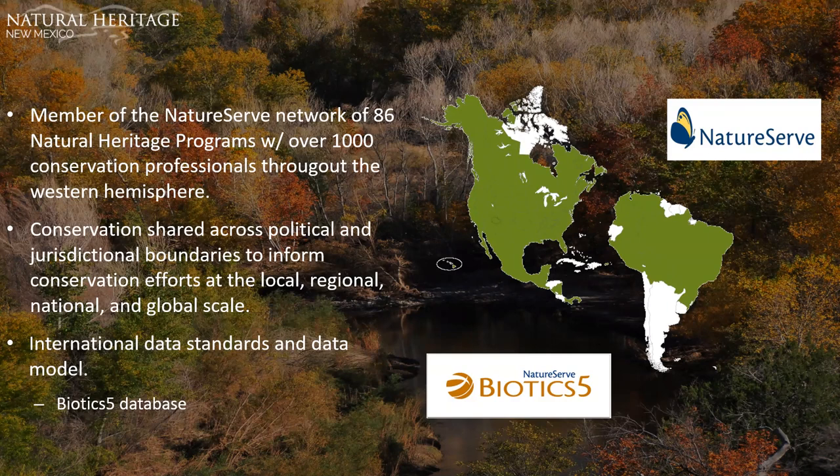Within these programs there are over a thousand conservation professionals, including ecologists, zoologists, botanists, data specialists, and more. We collect data on rare, threatened, and endangered species that informs conservation efforts not only in New Mexico, but also regionally throughout the west and ultimately informs conservation efforts and government decision-making at the global scale.